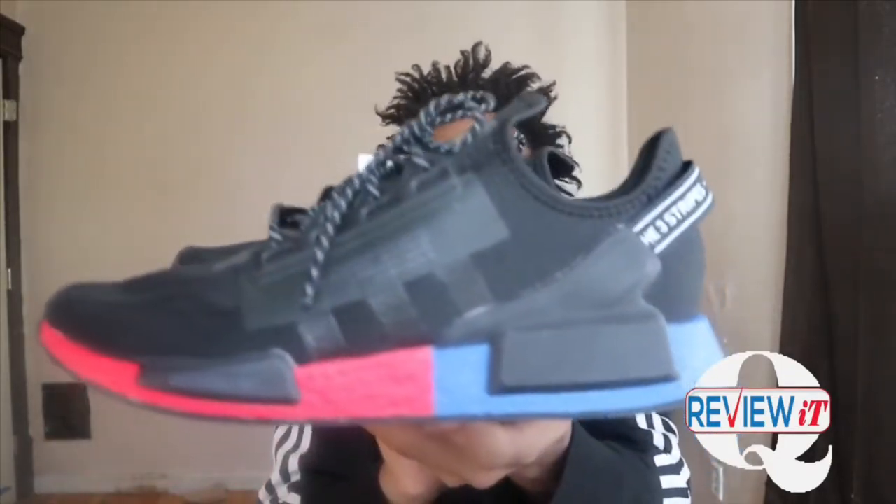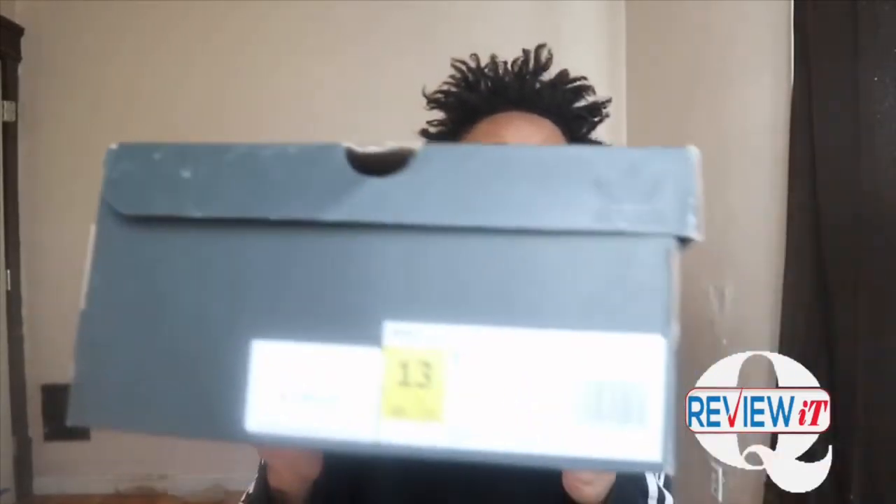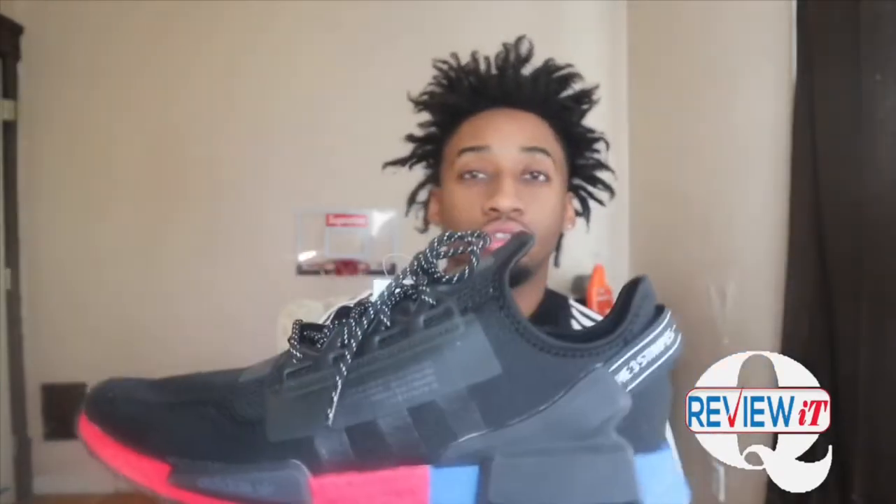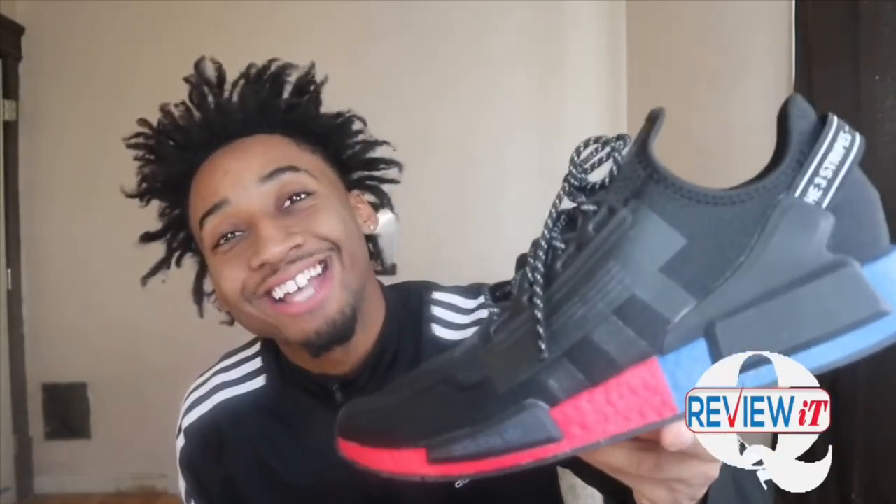They are dope, man. What is your first impression? If this is your first time viewing these, what's your first impression? These are size 13. We're about to go hooping in these actually — I'll make a video of hooping in these. Merry Christmas to everybody! We are knocking these videos out. Make sure you follow me on Twitter, Instagram, Snapchat. If you're new to this channel, smash that thumbs up button — that's all I ask. Stay loyal, stay blessed, stay true, stay you.